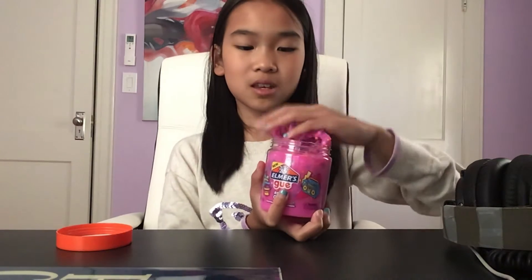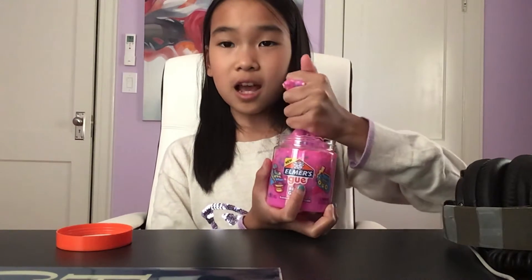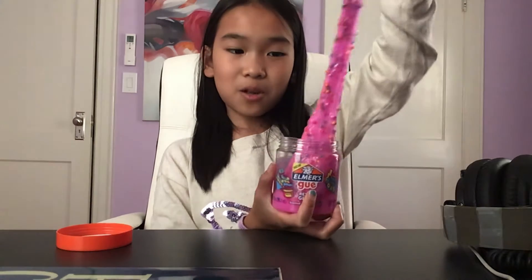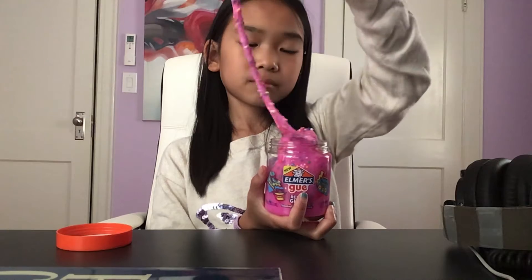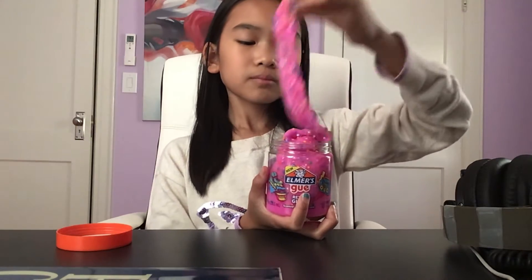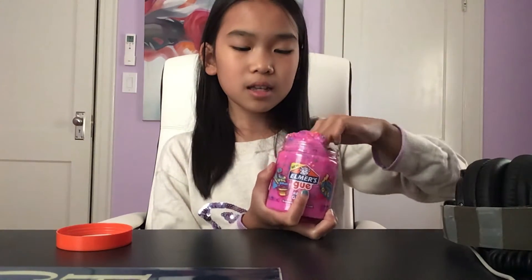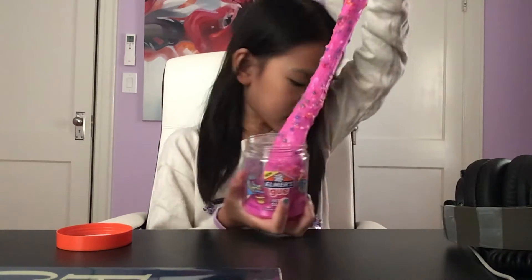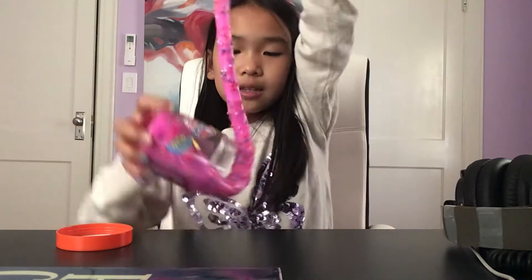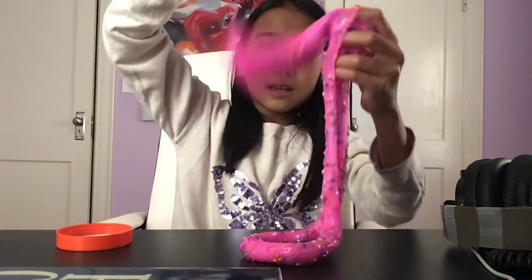Holly chose this slime for me. Shout out to Holly who's watching this — Holly chose this slime for me.